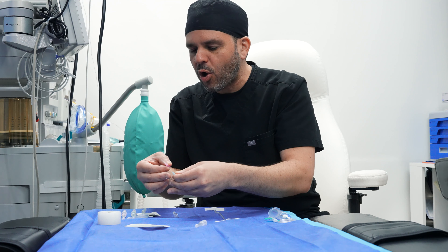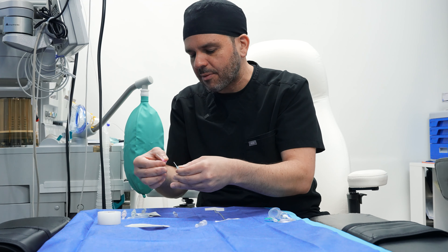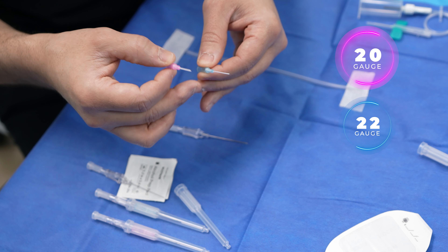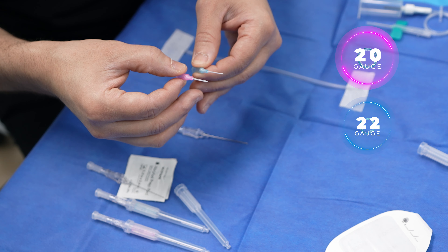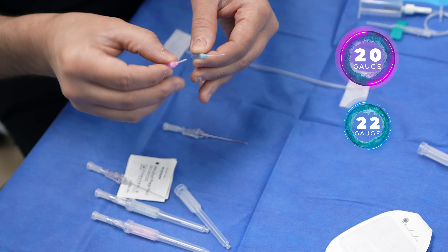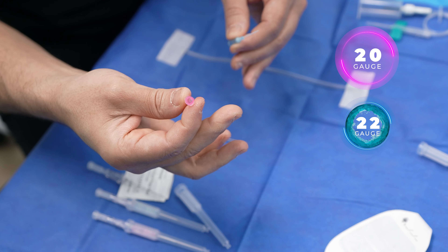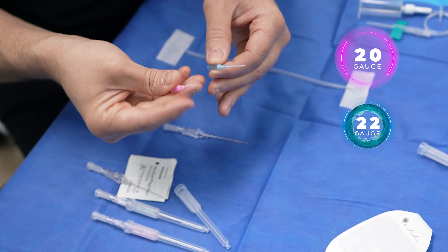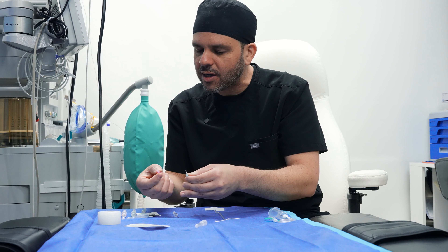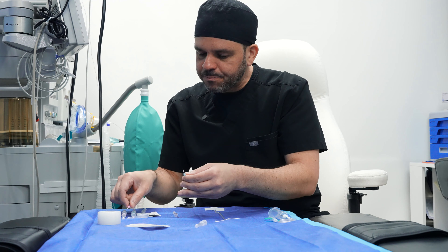You might ask, why don't I just always put the smaller gauge in the patient? Obviously the needle is going to be smaller and it's going to hurt less. Well, the reason is that the larger IV I can get in you, the more fluids I'll be able to deliver, because that larger diameter bore is going to get more fluids through it in a shorter amount of time. So if I can get a 20 gauge catheter in, I'm always going to go for the 20 gauge.